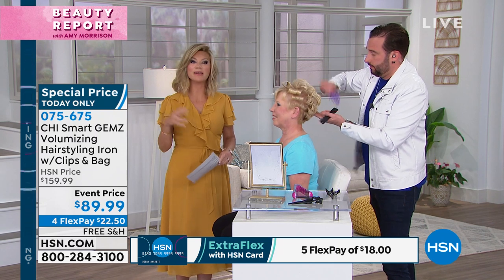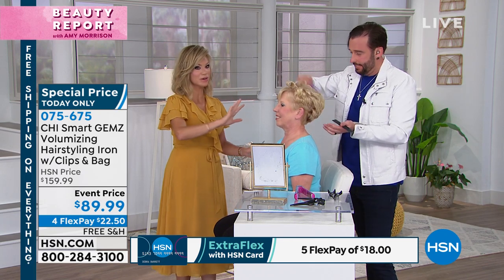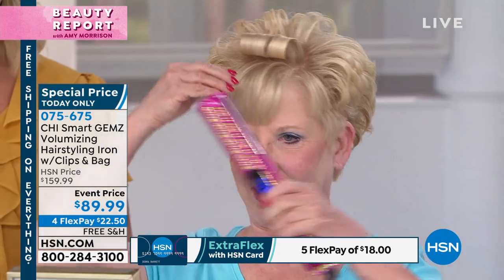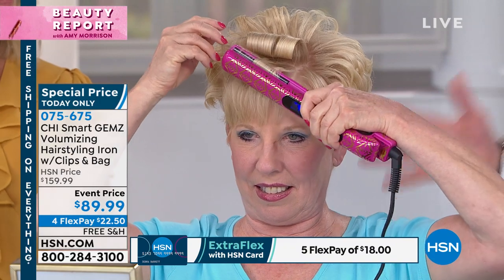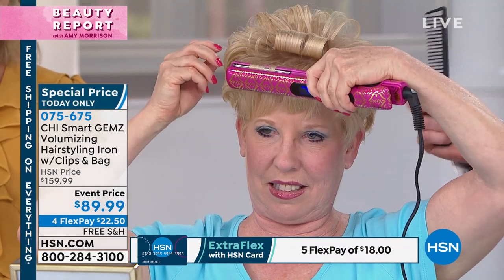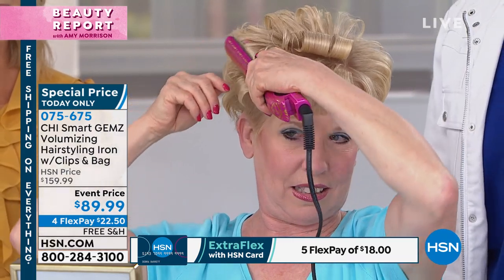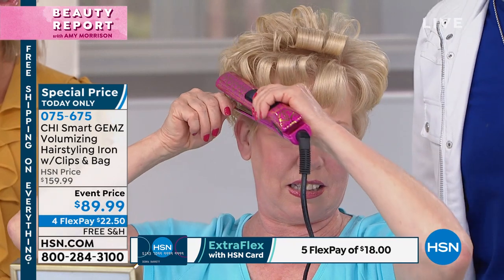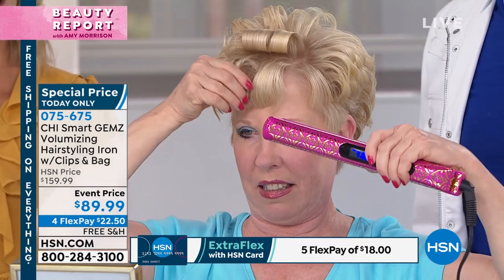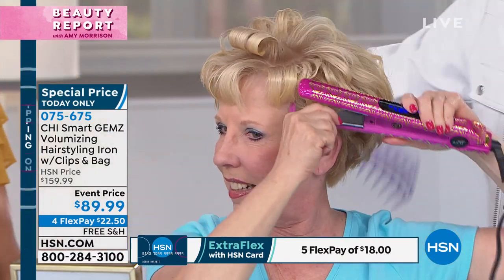This is a patented system at $89.99. You may have seen CHI out there, but it's not this model. The other models don't have that ionic generator inside — that's why this is called the volumizer. It's simple and easy to use. Look how Jan's going through the hair — the floating plates glide right through. The ionic generator produces double the amount of negative ions, meaning beautiful, sexy, elegant hair every single day. You can't get this with a curling iron because you get dents.